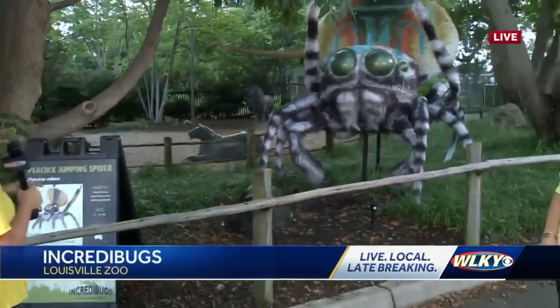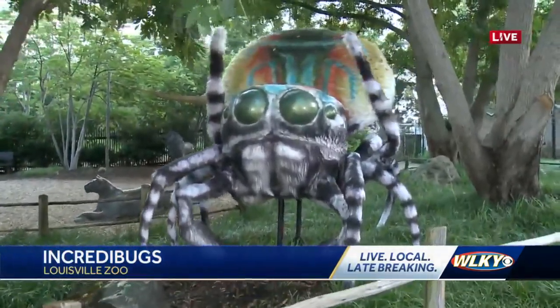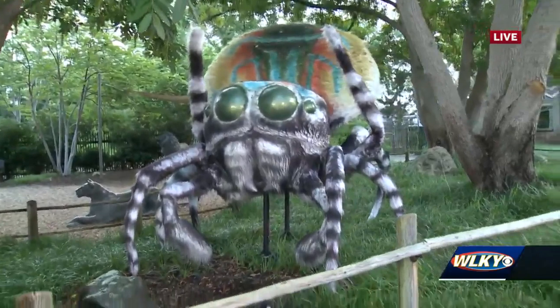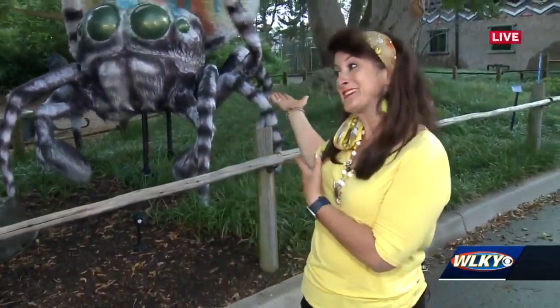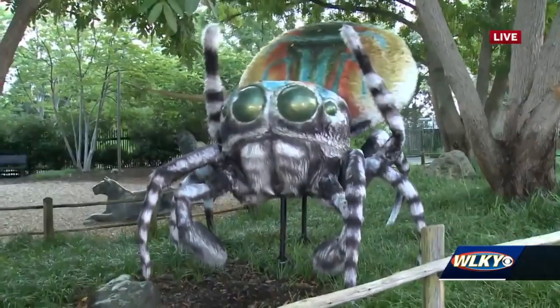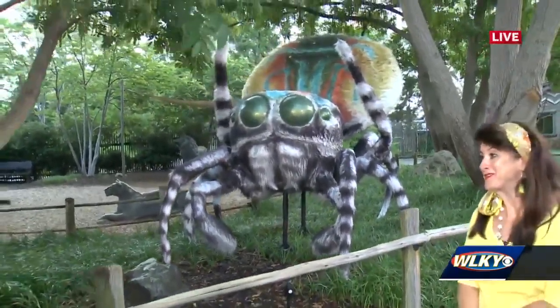These are pretty large when you think about the actual size of these bugs. Right now we're looking at a peacock jumping spider — it's doing some shaking and arm waving for us. This is one of 18 bugs in the exhibit. It's all fuzzy and furry, very much larger than life, and he's doing a dance. This is a courting ritual they do to attract the female spider, and of course there are the colors on his peacock display.